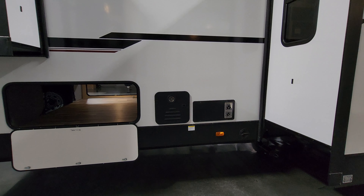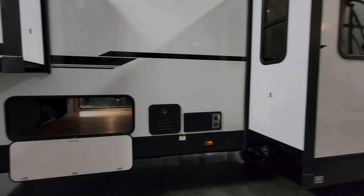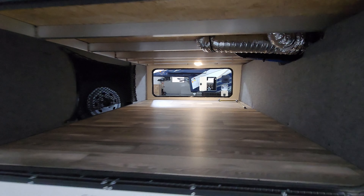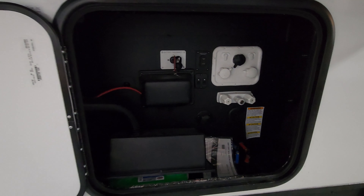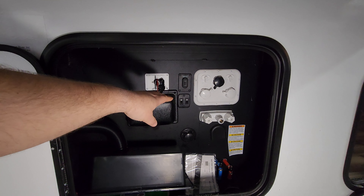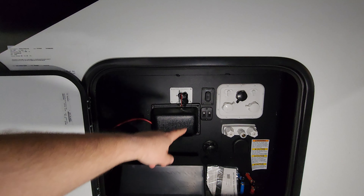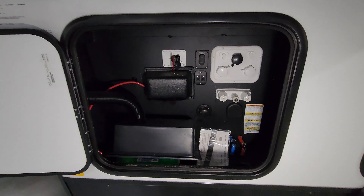The furnace exhausts out right here, and you have your on-demand water heater here as well. The other side of your storage area is right here. What they call the docking station basically has the city water inlet, fresh water tank fill-up, black tank flush for one bathroom and another black tank flush for the second, landing gear control, some light switches, battery disconnect, battery, hot and cold outside utility shower, low-point water drains, and manual override for the front fifth-wheel jacks in case of an electronic failure.